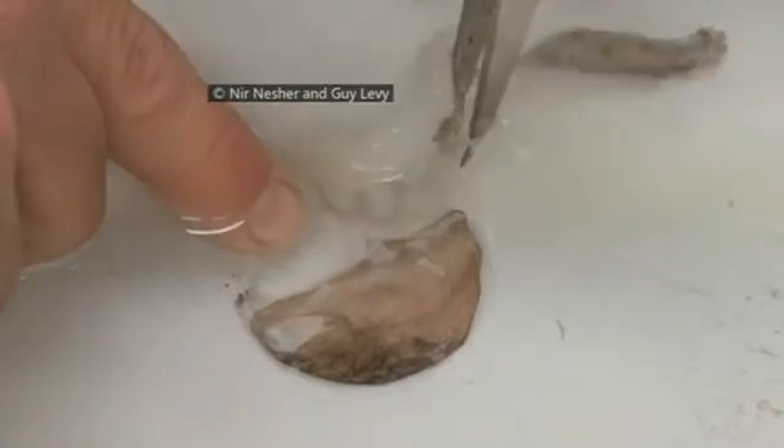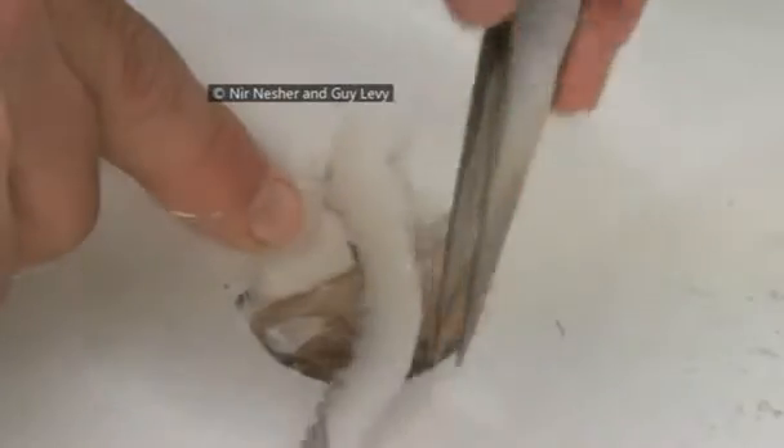We saw that the amputated arm grabbed the flesh — the peeled arm — as any other item. But when we stretched the skin over plastic discs, the amputated arm didn't grab it. The sucker simply won't respond to the skin.